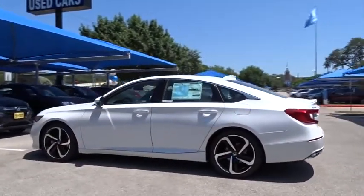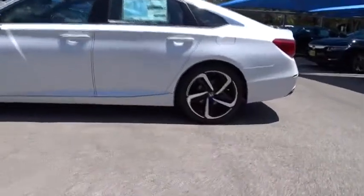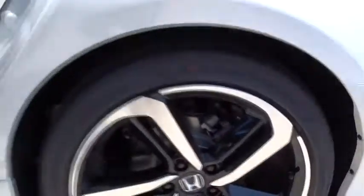Keyless entry, lane departure warning, stability control, traction control, anti-lock braking system, steering wheel audio controls, backup camera, Bluetooth, leather-wrapped steering wheel, power steering.